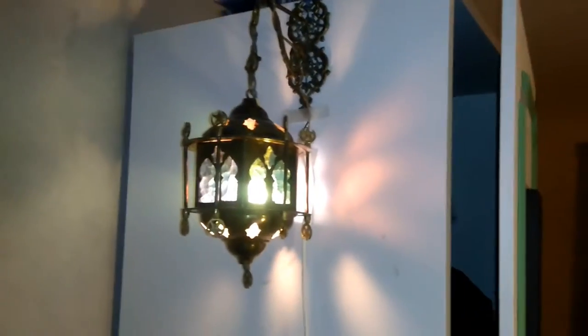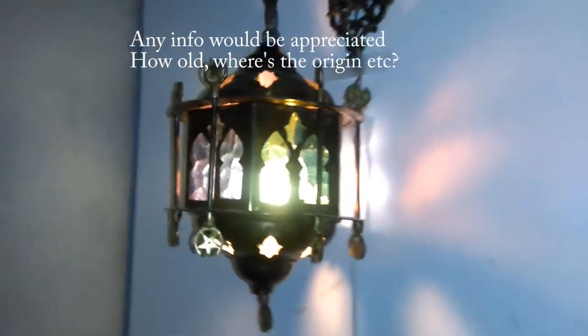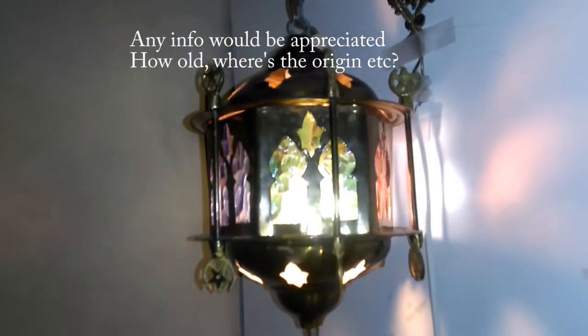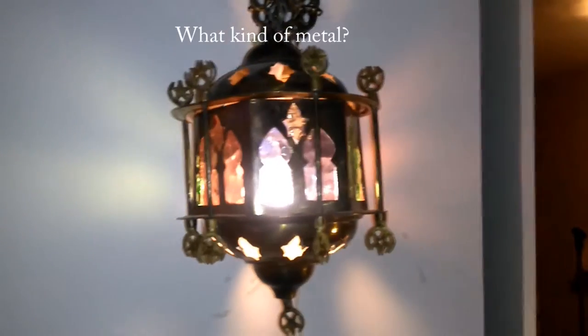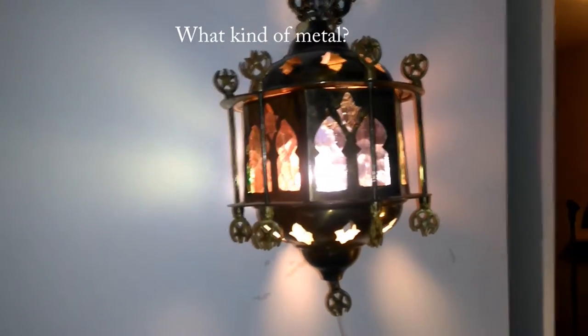Does anybody know what this lamp is called? There are some stars, and there are different colors on the glass.